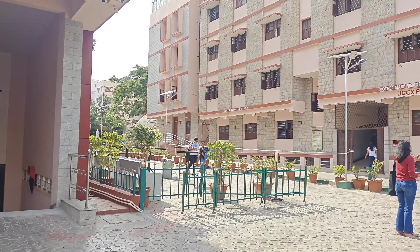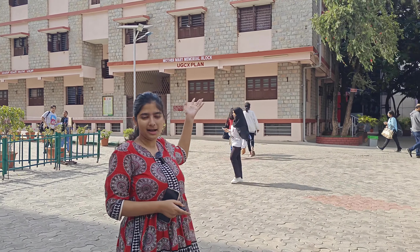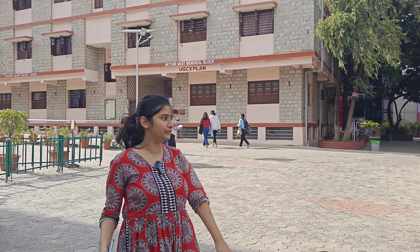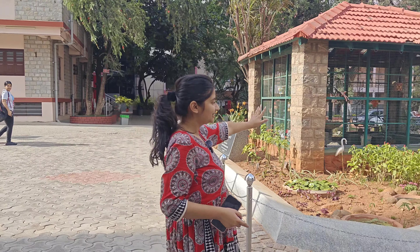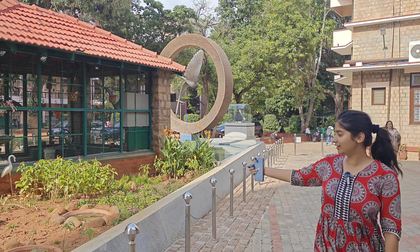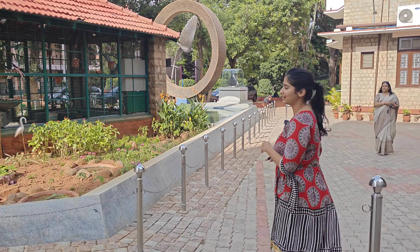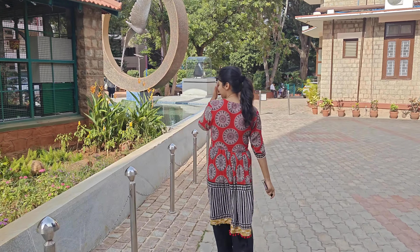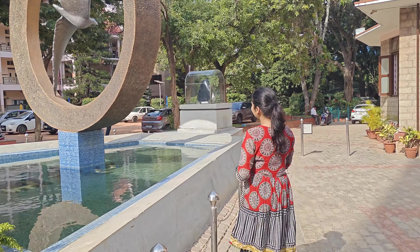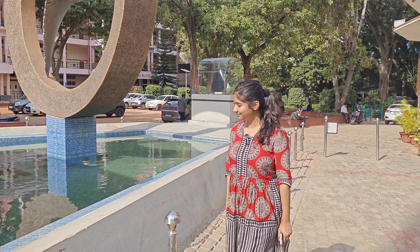That is the Mother Mary Memorial block. And that is the hostel for girls — all girls can avail this facility inside the college itself. Now this is the prettiest part of the college, which features elements of nature. We can see a lot of greenery and there is an artificial pond as well. This jolly area looks so pretty.